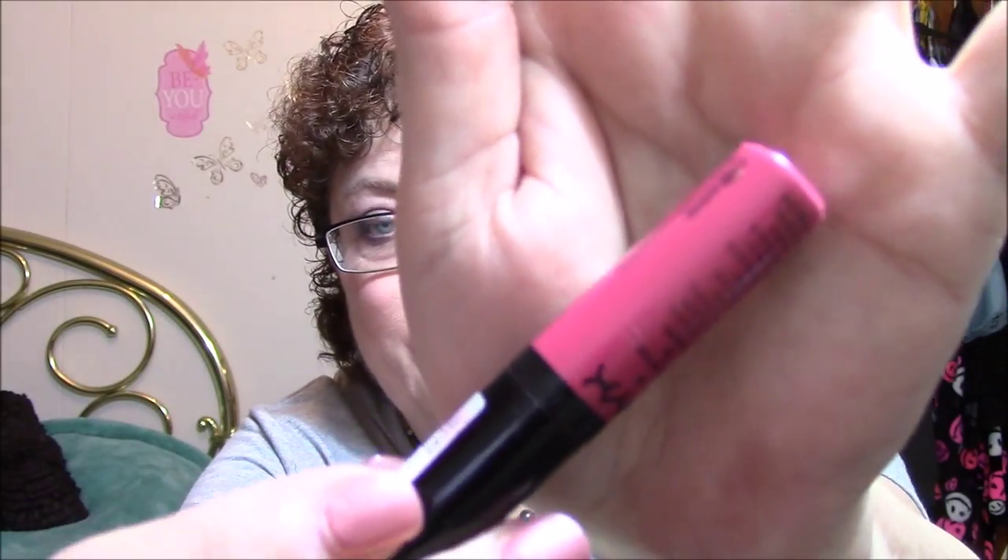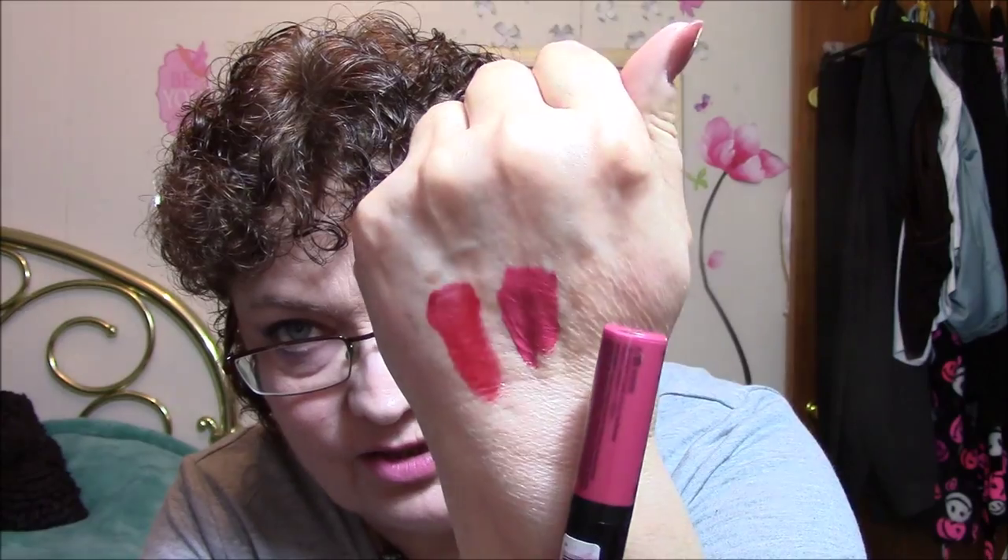And this one here is beautiful — it's NYX XLC05 Extreme Lip Cream. I don't see a name on there other than that, but it's really pretty. I think I'm going to like this one a lot. Oh, that is gorgeous — that is kind of me in a bottle right there. That is so pretty.